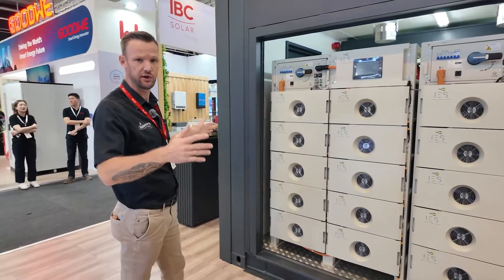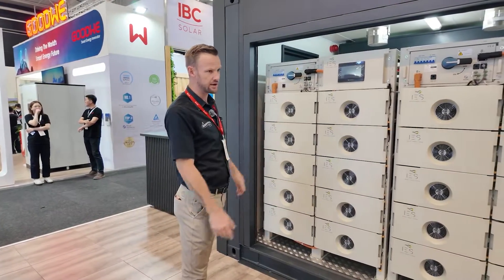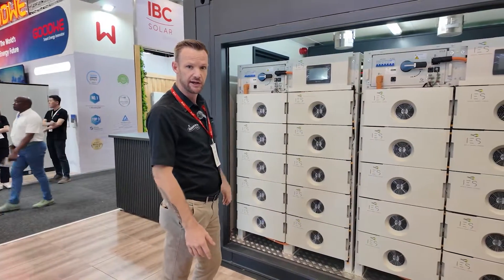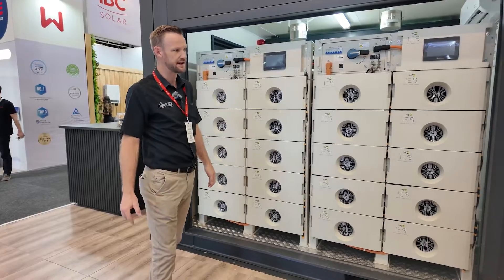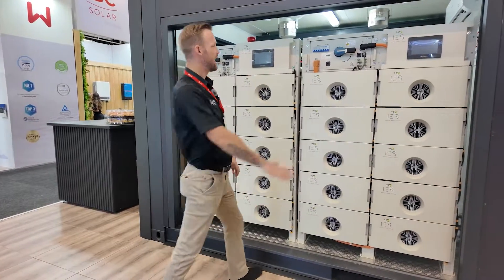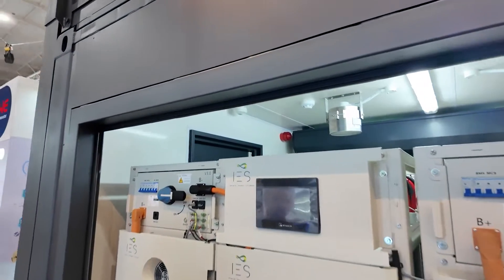We've got batteries and inverter in one six-meter container. Over here we've got four times 143 kilowatt-hour IEH battery banks, a total of 572 kilowatt-hours.